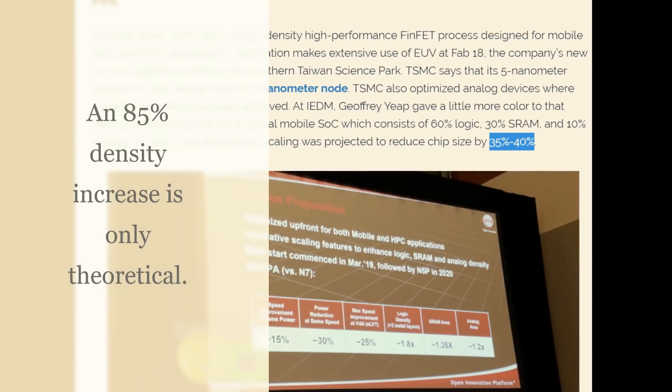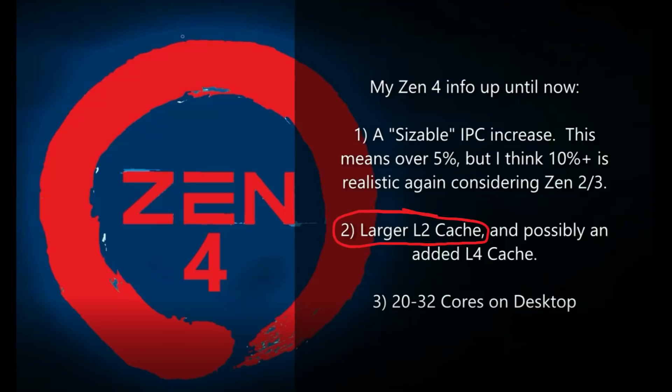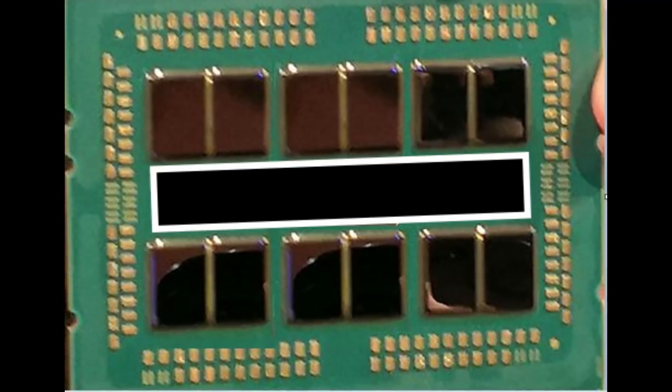Let's assume a Zen 4 chiplet will take up a little less room than a Zen 2 or Zen 3 chiplet — it's on 5 nanometer, so it will be shrunk, but it will also have more L2 cache, so it's not going to be half as big. Through some rough math, it's reasonable to assume about 63 millimeters squared for a Zen 4 chiplet if the L2 cache is doubled and it gets a die shrink similar to what Radeon 7 got over Vega 64. Zen 4 is also assumed to have 50% more cores, with chiplets still being eight cores each.